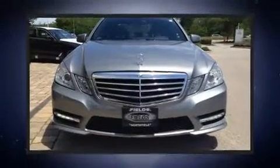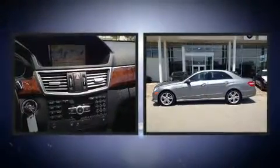Get excited about the 2012 Mercedes-Benz E-Class. This four-door, five-passenger sedan still has less than 45,000 miles.